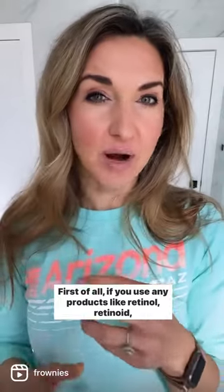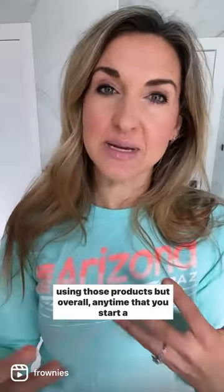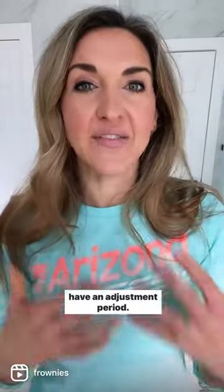Let's talk about what to do if your skin is having a reaction to frownies or you have skin sensitivity. First of all, if you use any products like retinol, tretinoin, or retin-A, your skin can be more sensitive just because of using those products. But overall, any time that you start a new skincare routine or product, your skin can temporarily have an adjustment period.